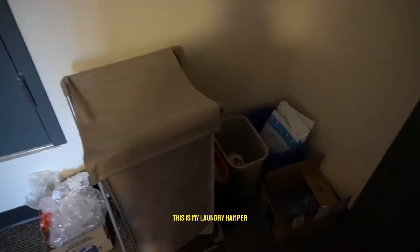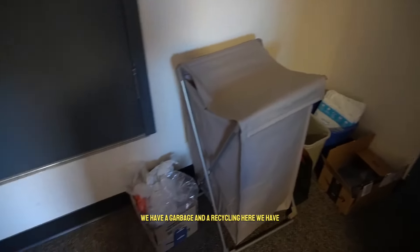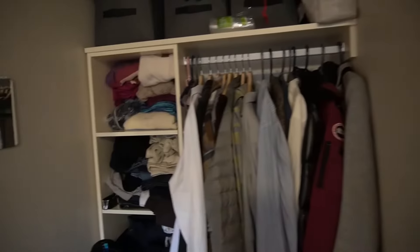This is my laundry hamper. We have a garbage and a recycling. I just keep a box full of plastic bags. There is a spare door — don't ask me where it goes. And this is a closet.